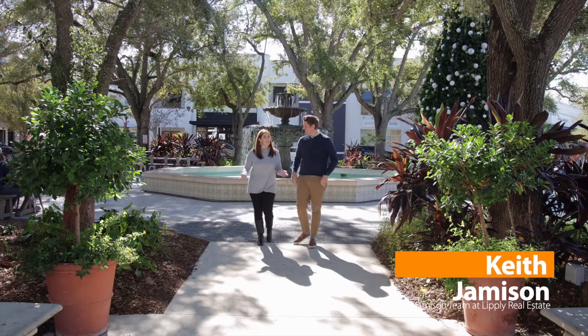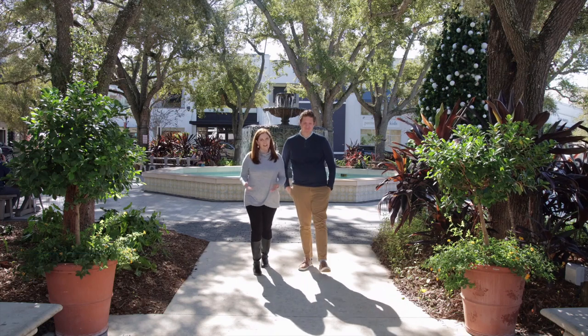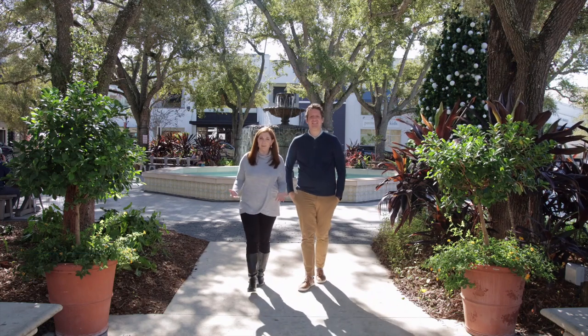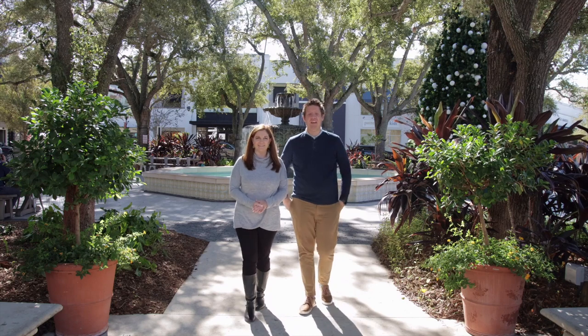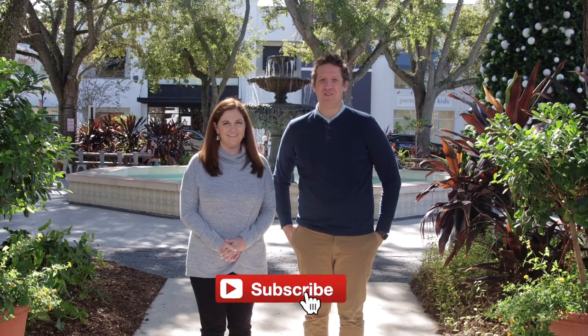My name is Keith Jamieson and I'm Jillian Jamieson. We are real estate agents in the beautiful Tampa Bay area and we help dozens of people every year buy and sell homes. If this is your first time to the channel, welcome! Make sure you subscribe and hit those notifications so you see when a new video like this comes out in the future.